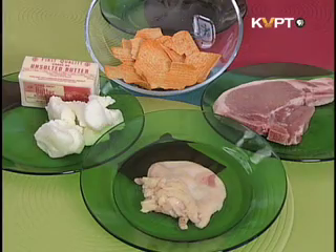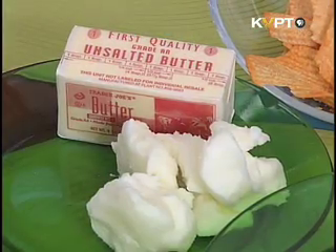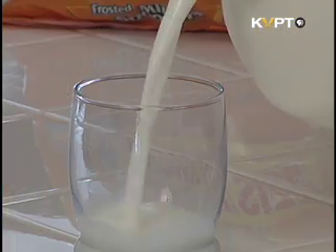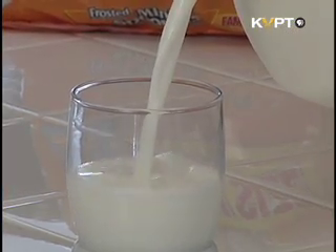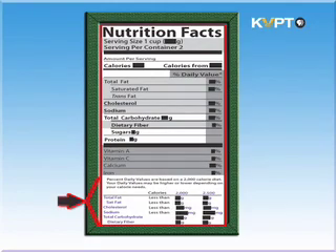Foods with fat, saturated fat, and cholesterol are usually foods to limit. However, for children under age 2, healthy fat is important for proper growth and development. Many food labels are based on a daily intake of 2,000 calories. If your food item contains 20% or more of a nutrient, that is one-fifth of the daily value based upon 2,000 calories.